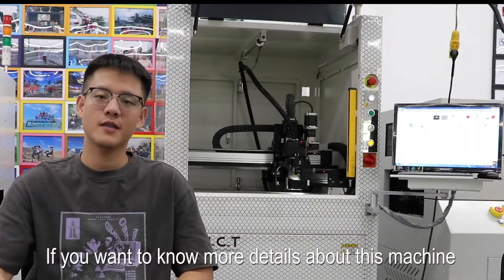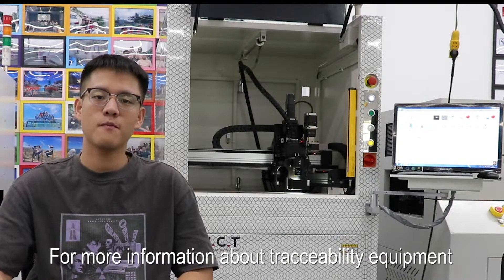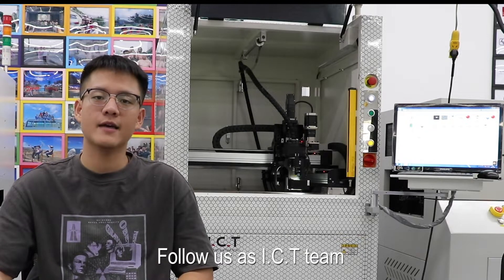If you want to know more details about this machine, please feel free to contact us. For more information about traceability equipment, follow us at ICT team. Thank you.